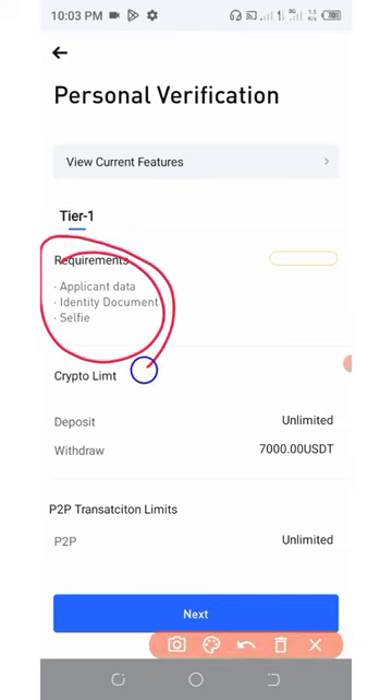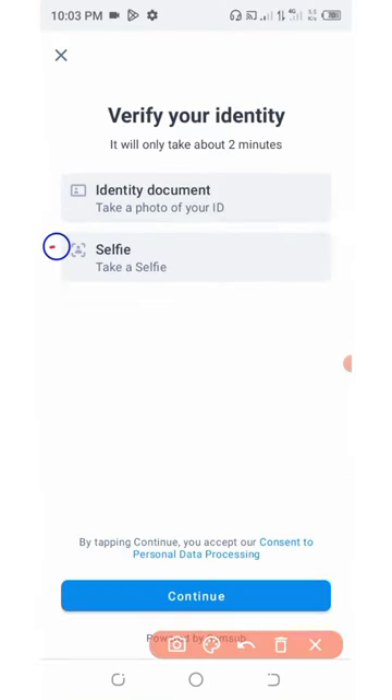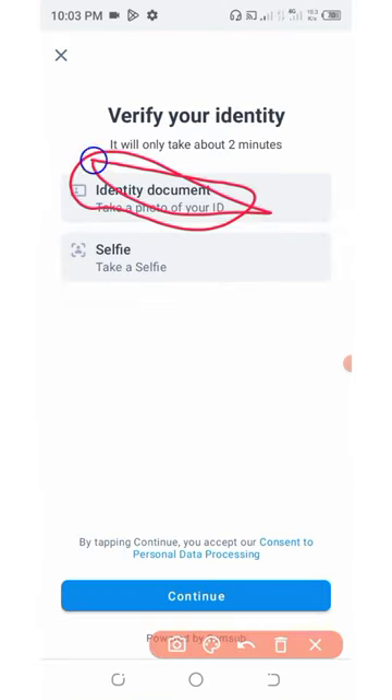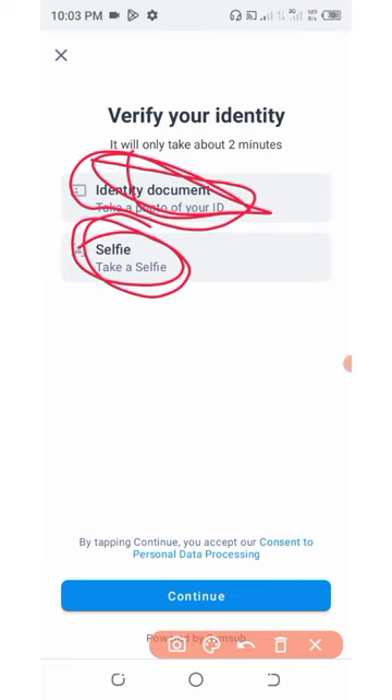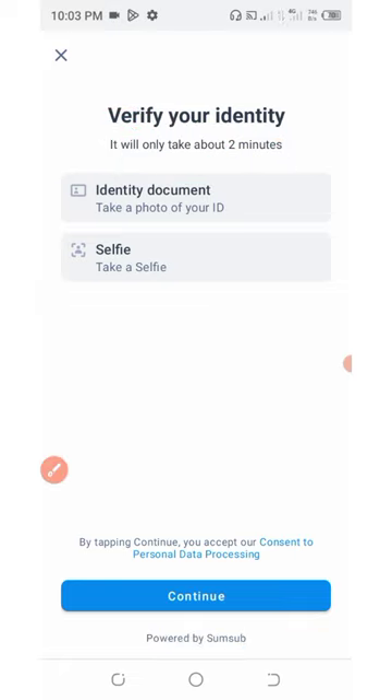Click on KYC. You're going to need to provide the required documents for verification, then click the Next button. You'll need to provide identity documents and a selfie. This process is going to take only two minutes. Once your account is verified, you'll see your money on your dashboard.